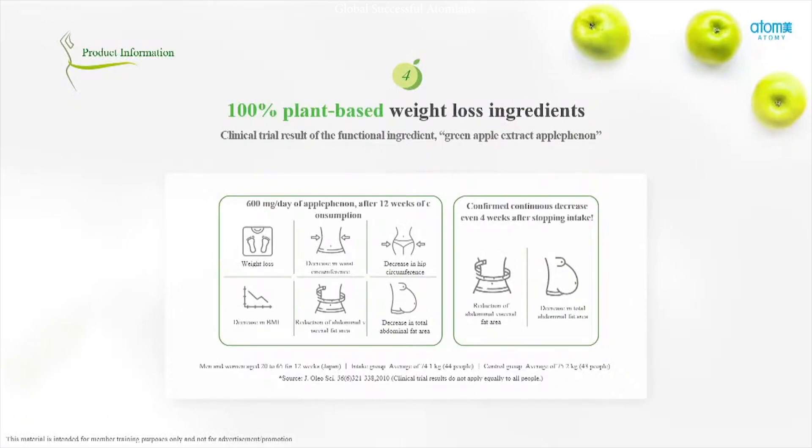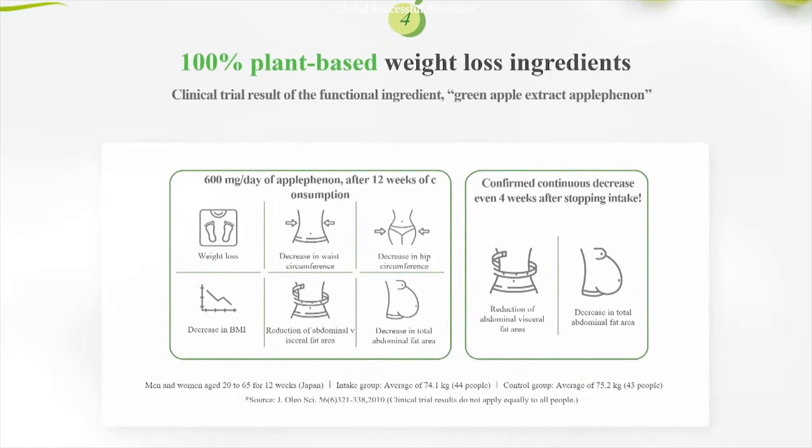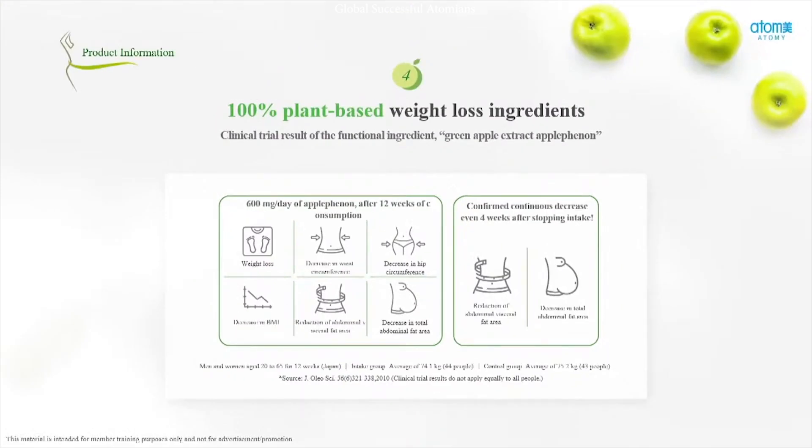As I said, I don't consider myself fat, but I know that there are fats around. Atomy's apple phenon helps to reduce and remove what's called visceral fat. Visceral fat is found mainly at the midsection, the abdominal region, as well as around our organs like our liver and intestines. If we have a lot of visceral fat, we can develop health conditions like diabetes or even heart attacks.